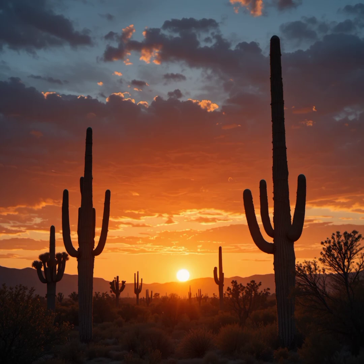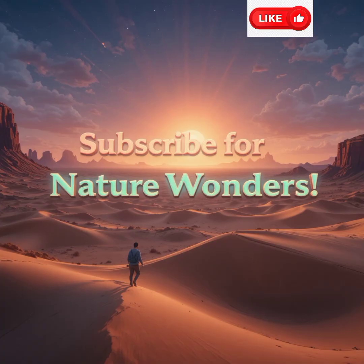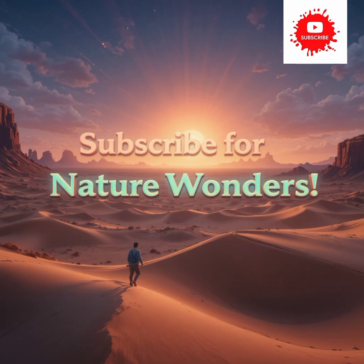If you love discovering nature's hidden miracles, don't forget to like, subscribe, and comment. Because in nature, every story is a survival story.